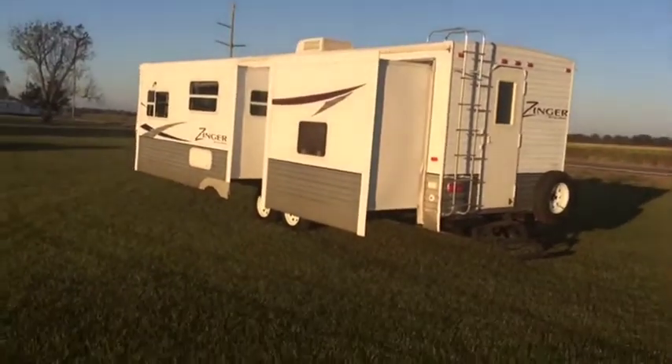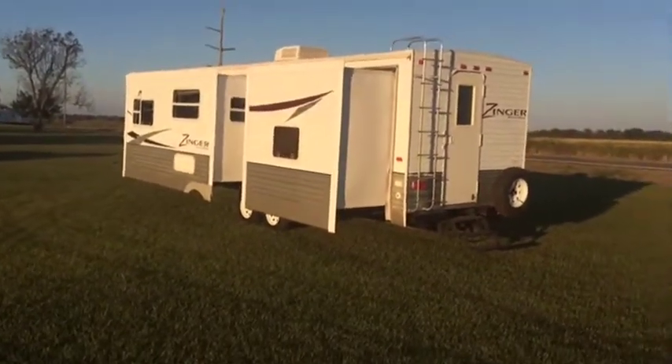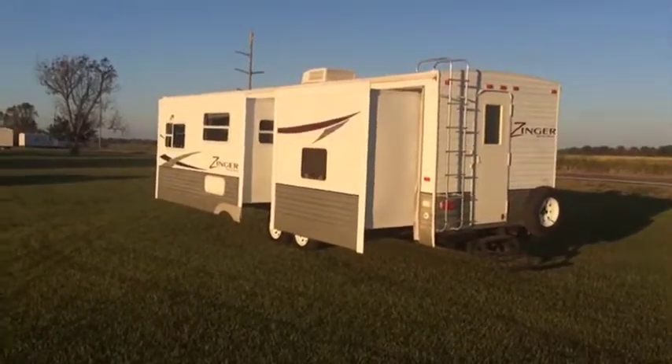It's a 2009 Zinger. It needs a little bit of TLC, but it's not a bad old camper. All in all, what we're going to find is a 2009 Bank Repossession Zinger.